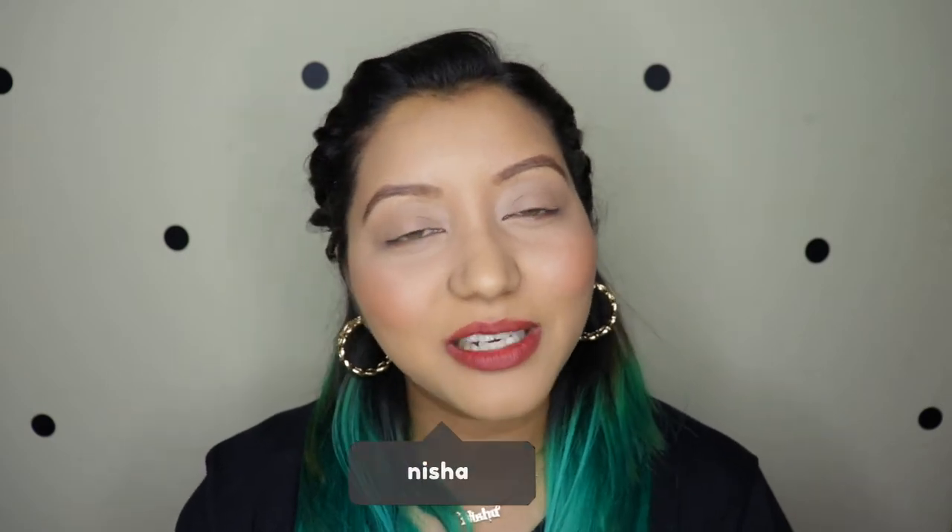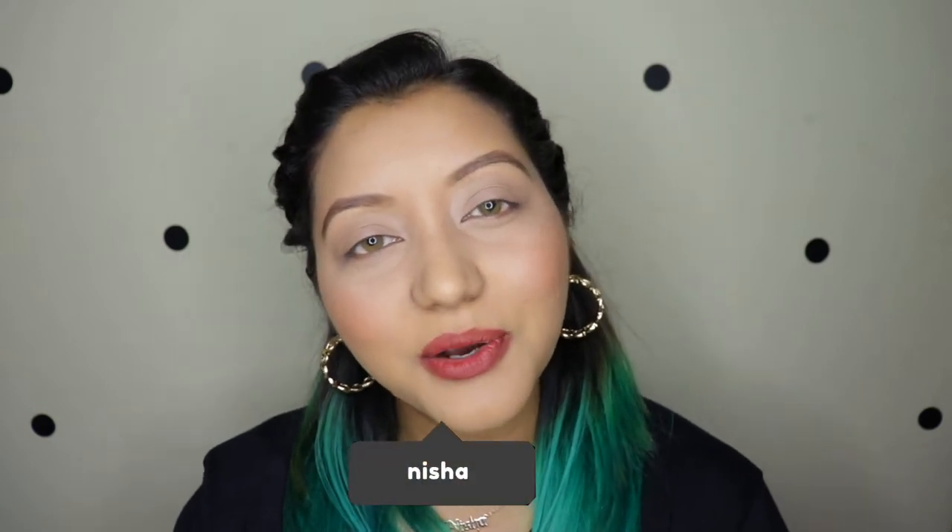Hey guys, what is going on and welcome to my channel! So for today's video, this was requested by two of my beautiful subscribers, Joyita as well as Abirami, so this is for them.